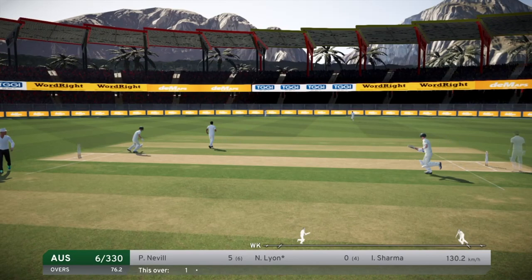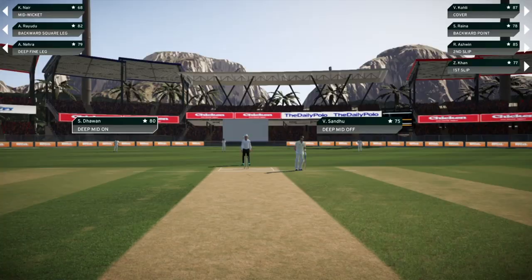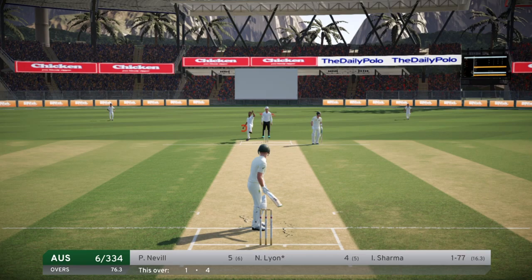Good shot from Gaz - it could be a boundary too. There you go! What a shot from the number 7 batsman - that's beautiful, especially from a bowler. You wouldn't expect that. A nicely cut shot from Gaz, but I'll take it. Well done to him, let's keep it coming.